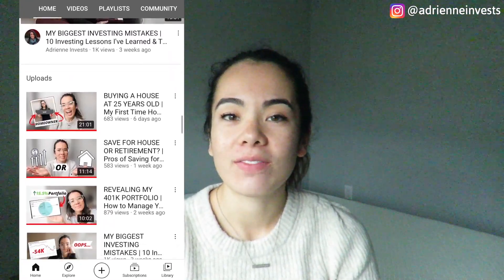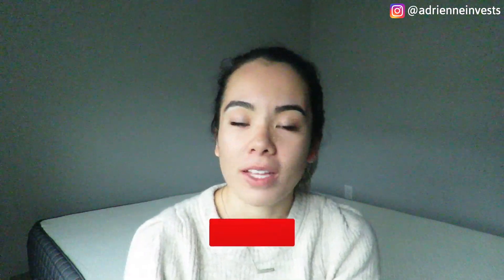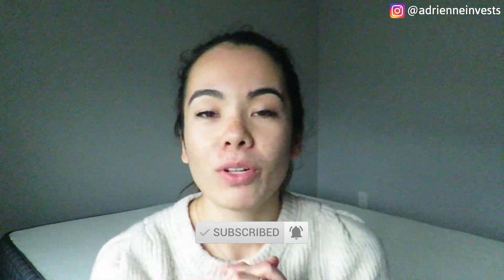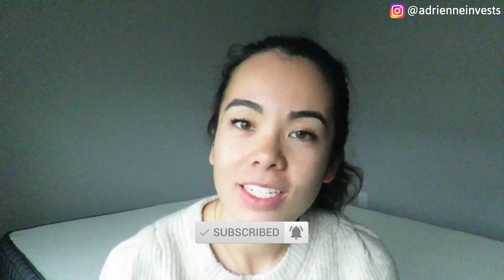I post videos every Monday on all things investing and personal finance, so if that's something you're interested in, definitely go ahead and click the subscribe button below. It really helps to support my channel and it's free for you. I just moved so I literally don't have anything in this room other than this mattress that I just put up — this is my background because this is the best lighting. So let's jump right into the video.